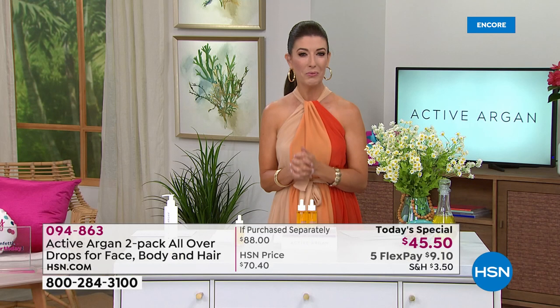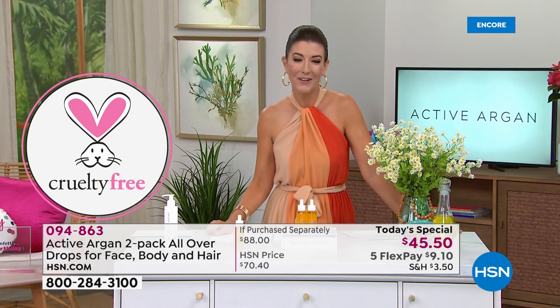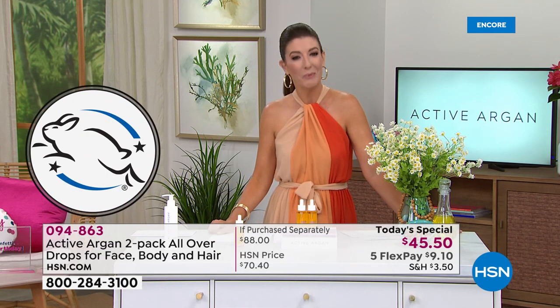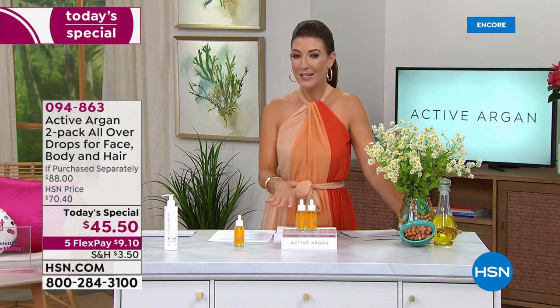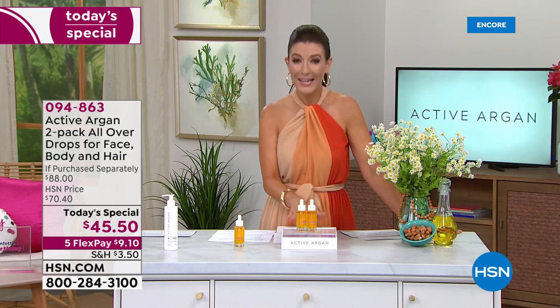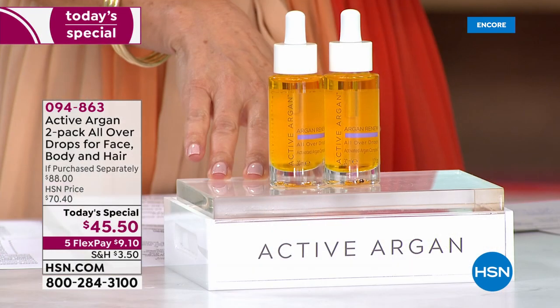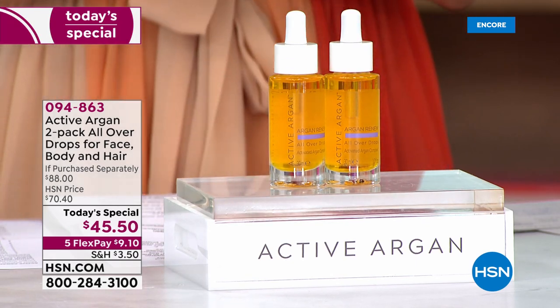It's Leaping Bunny cruelty-free. It's one of the top beauty brands in the country and it's finally here on HSN. We are absolutely thrilled to debut Active Argan tonight. If you're already a big Active Argan fan, chime in on our Facebook page — we're streaming live. Tell us about the products you love because I'm starting this routine with you. Here's our best value of the day, really one of their number one best-selling hero products.